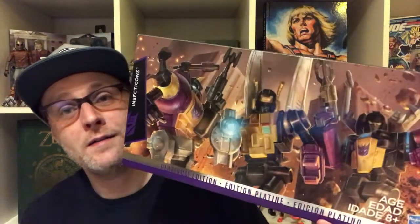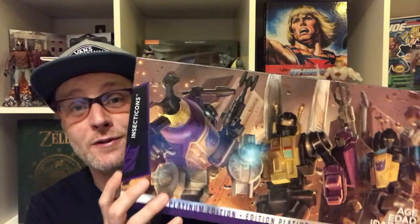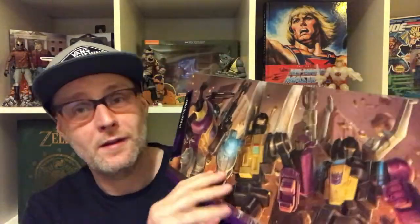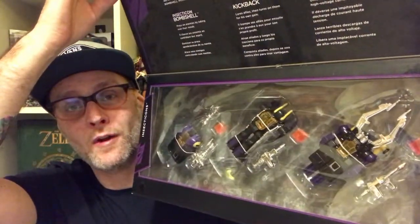The G1 Insecticons — as a child and as an adult they are some of my absolute favourite characters. Five years ago I picked up the Platinum Edition and it's incredible. It is completely sealed, it has never been opened. It's been on display in my collection, put in storage, brought out, put back on display, put back in storage — and it's been a huge mistake.